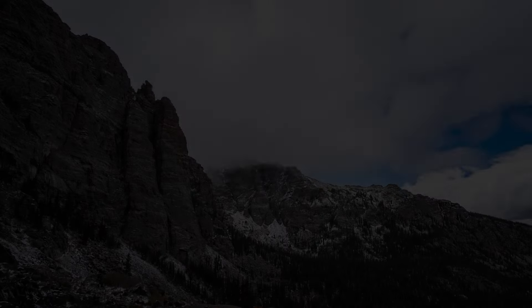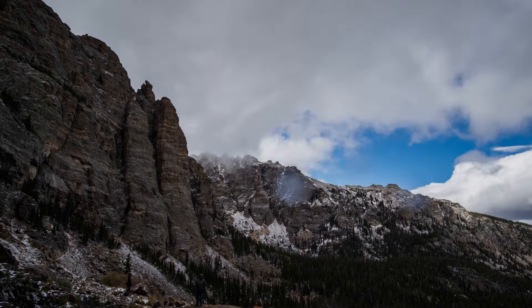The rest of the hike up to Sky Pond was windy and snowy, but incredibly scenic. There's another waterfall right before the final ascent — Timberline Falls — so I stopped by there to see what I could find.